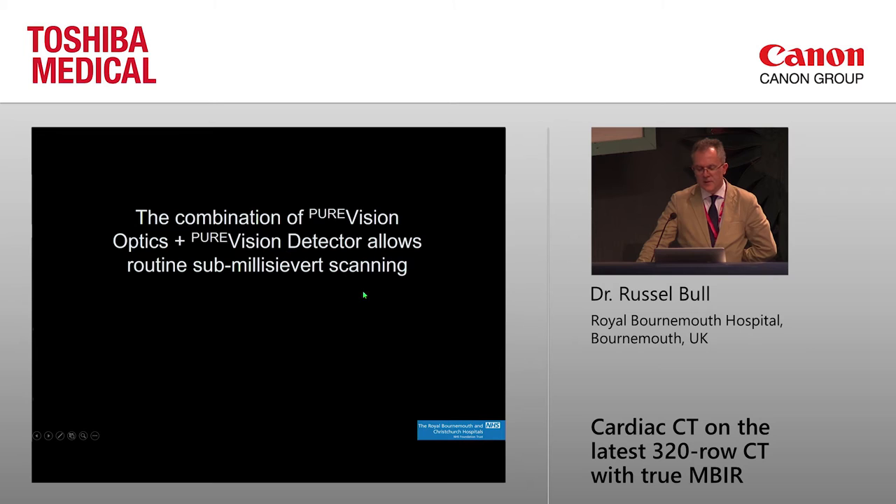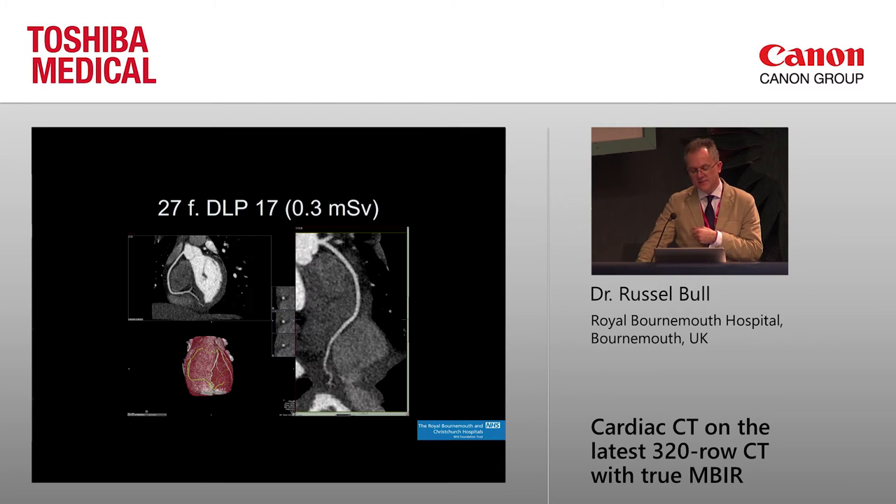The combination of the fancy detector and the fancy optics means we can now scan a lot of patients at less than a millisievert. This is a 27-year-old patient with a BMI of about 20 — slim but not super thin — with a DLP of 27. You've got 0.3 millisieverts and a pretty nice image of the right coronary artery.